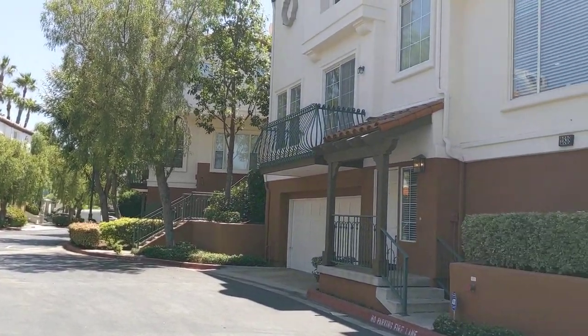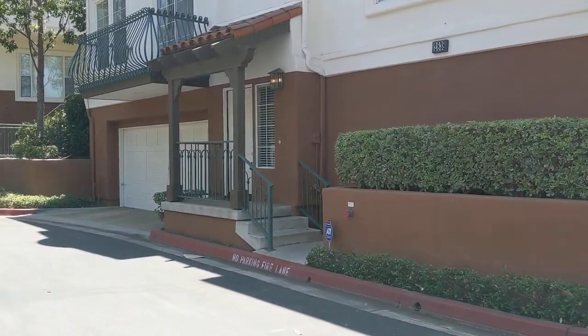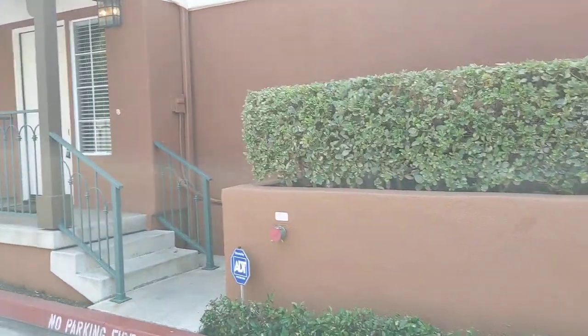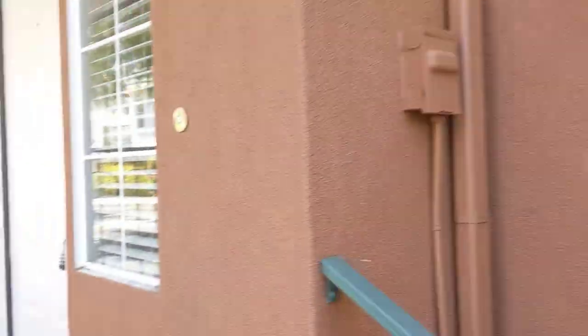Hello everyone! It's Betty with RPM Coast. Today we're in Tustin Ranch at 2838 Ballesteros Lane. This is a tri-level two-bedroom, two-and-a-half bath townhouse. Let's step inside and take a look.